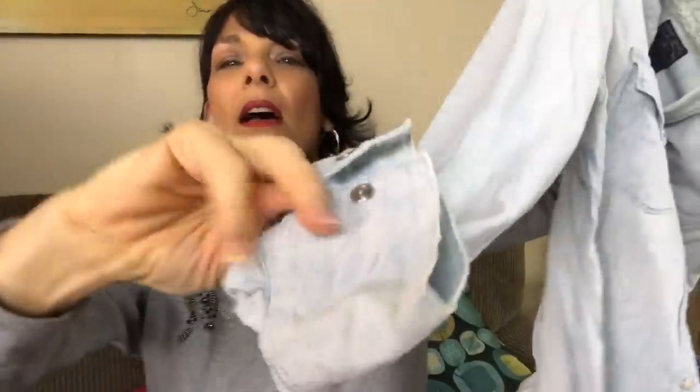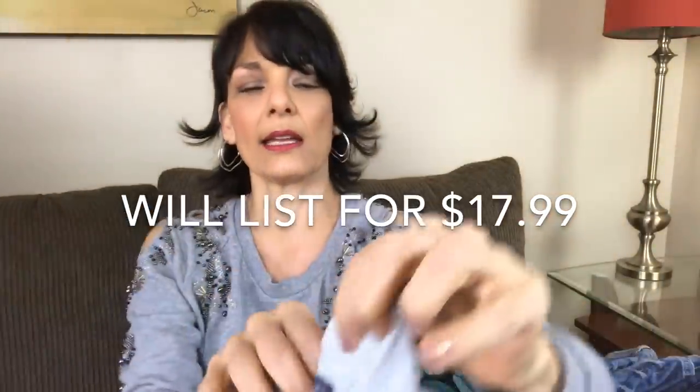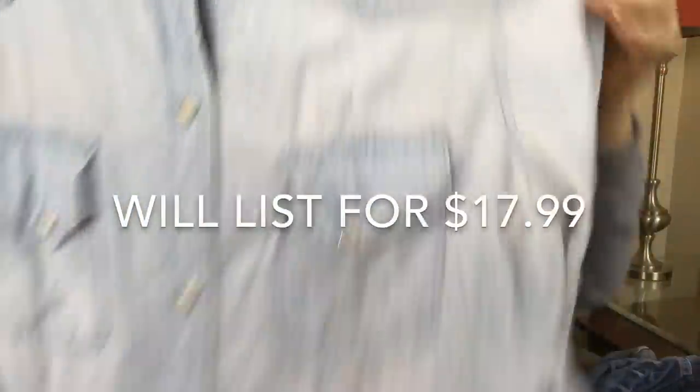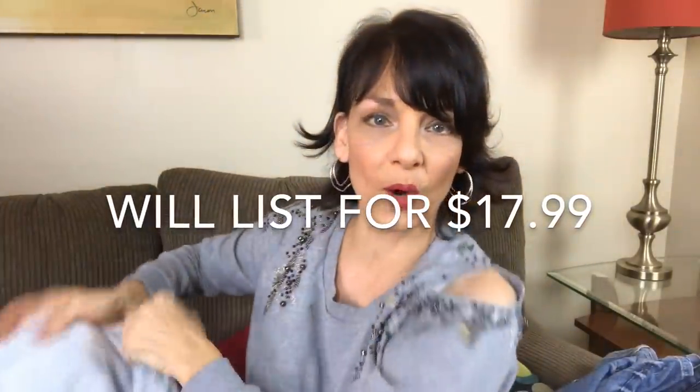This is a cute top — a denim snap front shirt by Lucky Brand. It's got snaps on the front and on the cups. Here's the label. And I think I'll be able to list this on eBay for sure.